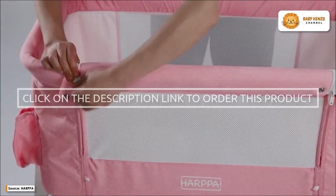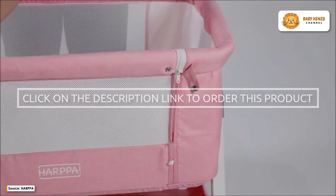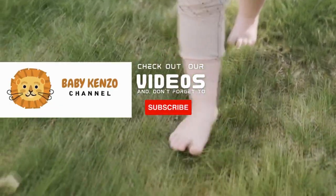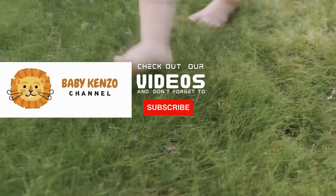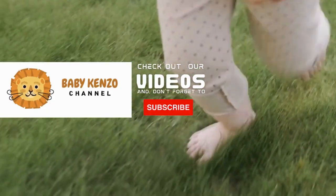Are you interested in this great product? Order your Harpa Baby Bassinet Bedside Sleeper today by clicking on the link in the video description. If you liked this video, check the playlist at the right side of your screen, and don't forget to subscribe to our channel so you can receive notifications of new products. Thanks for watching — see you next time!